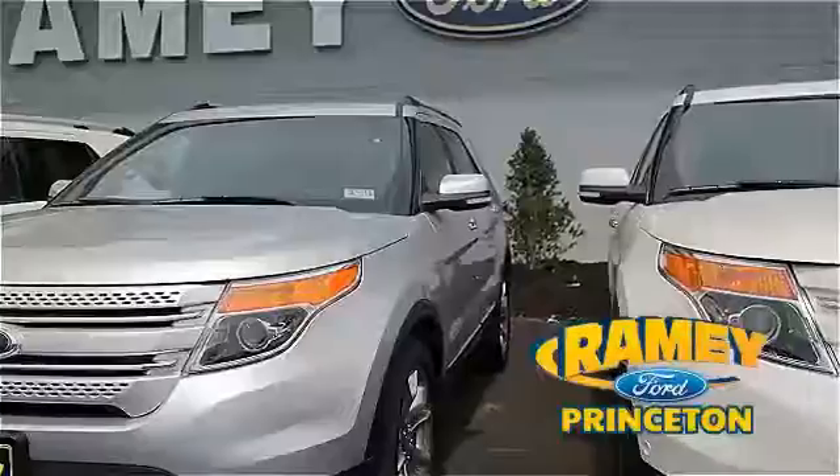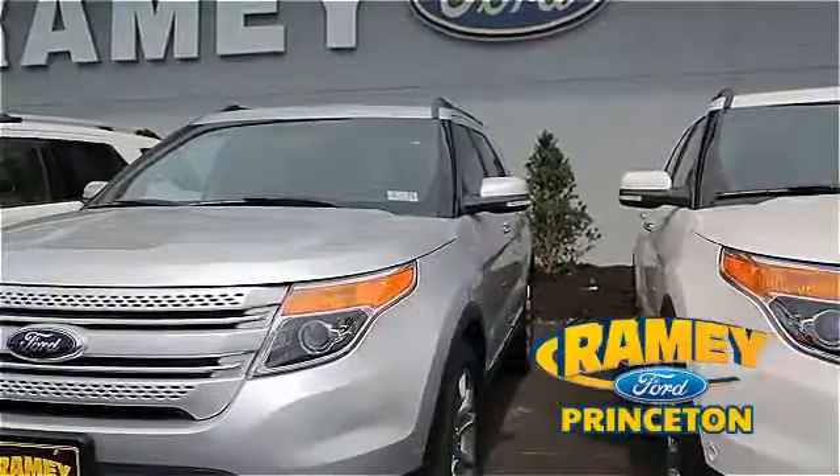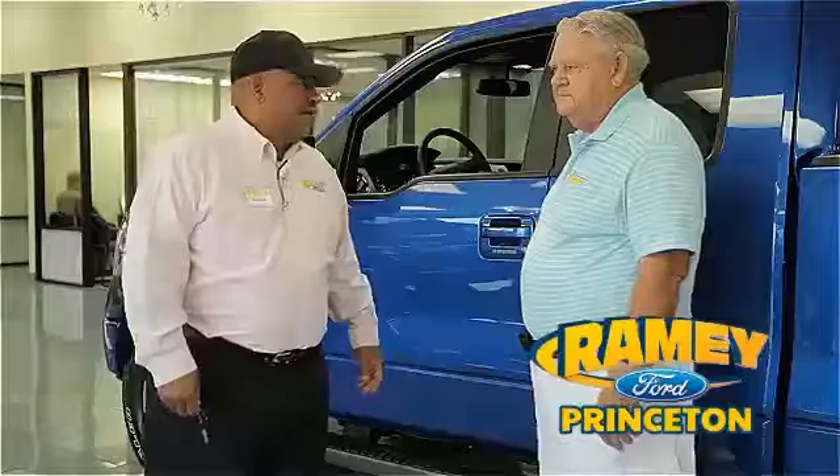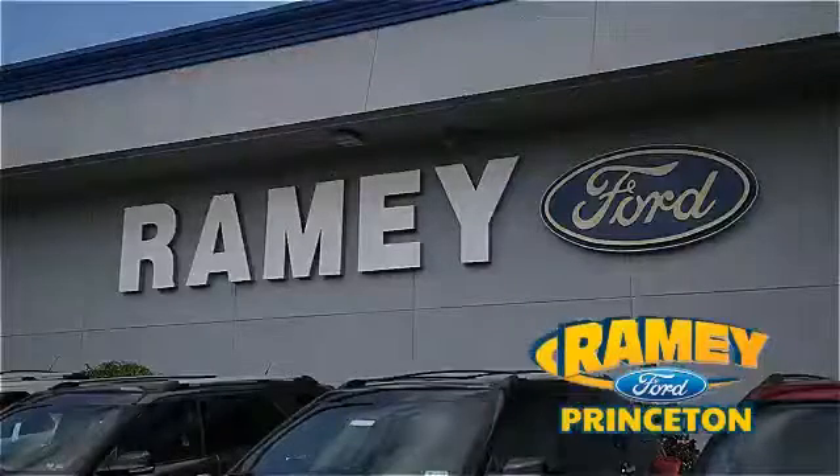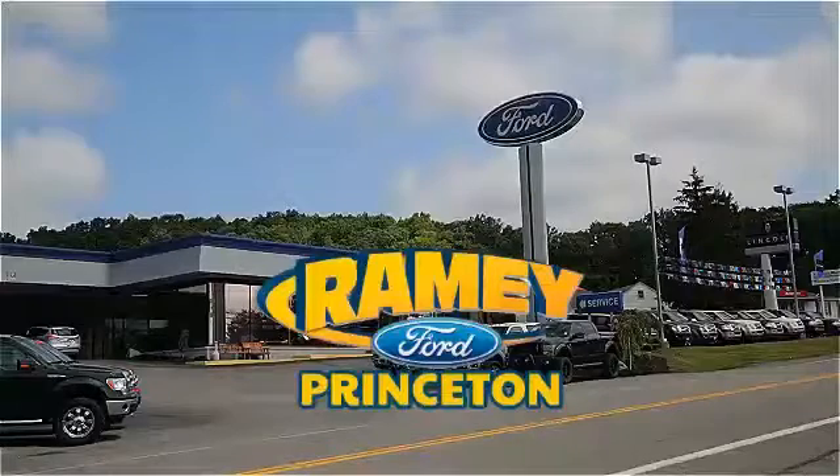And if you can't find what you're looking for with our over 500 vehicles in stock, we will find it for you. Find out why our return and referral customer rate is higher than any other dealer in our area and experience our service after the sale. Pick up the phone or email us today about this car. And thank you for choosing Ramey Ford in Princeton, where we do the deal.